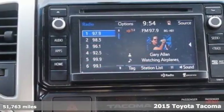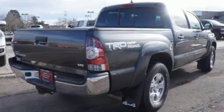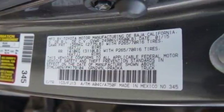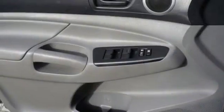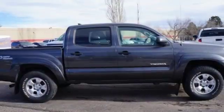It comes with a fiber reinforced sheet molded composite bed that provides better impact strength than steel. It also has the Star Safety System, which integrates safety technologies like vehicle stability control, traction control, electronic brake force distribution, and smart stop technology. This adventurous Tacoma will make you happy.